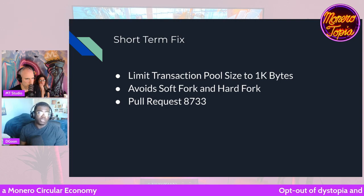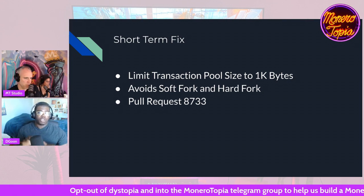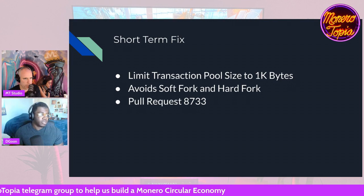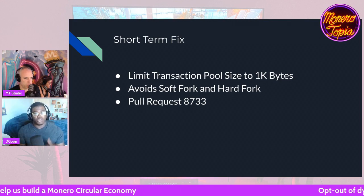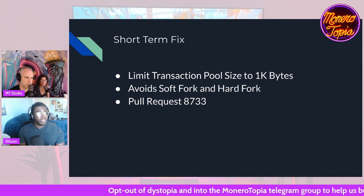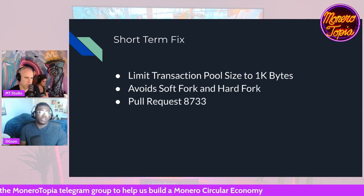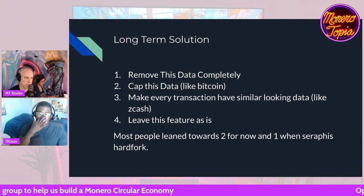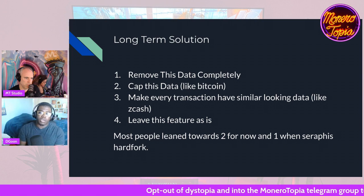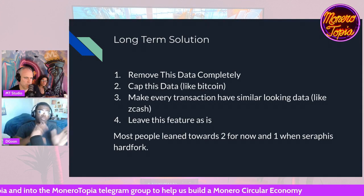Pull request 8733 basically says: if you're a node on the network, do not broadcast a transaction that has a TX Extra size of more than 1,000 bytes. And it's not a consensus rule, so you don't need a soft fork or a hard fork. No one has to upgrade all their stuff. Even if only half the nodes upgrade, the transaction probably won't propagate through the network. So that's a pretty good short-term solution. But in the long term, people are still debating among the four main options, and whatever is decided will probably be rolled into the Seraphis hard fork.